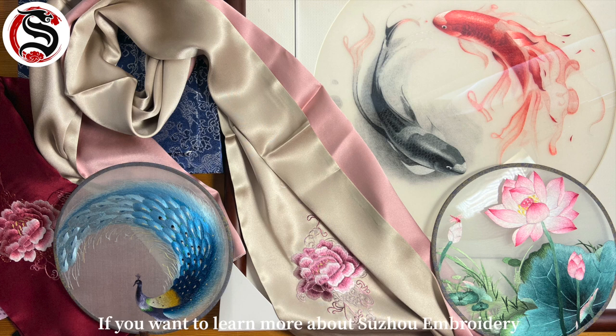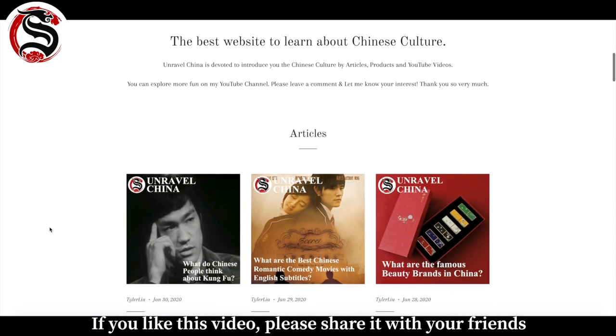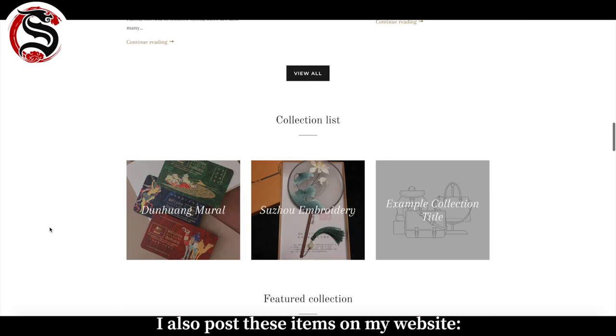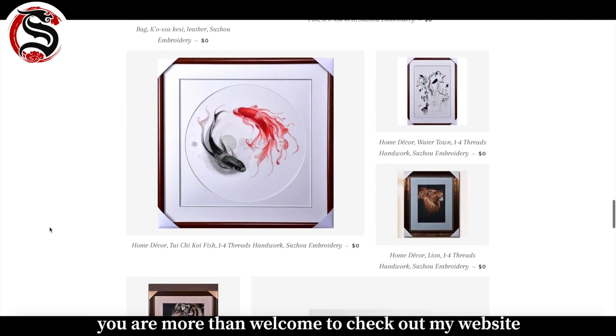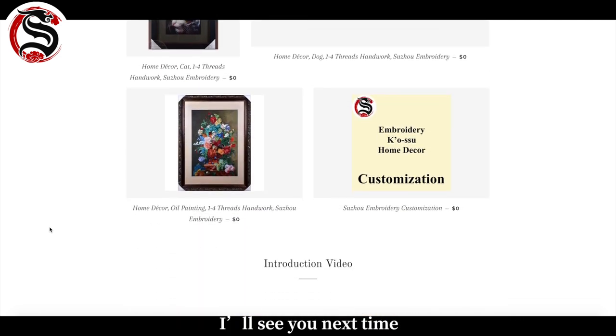All right, these are all the fun things I wanted to share with you. If you want to learn more about Suzhou embroidery, you can watch the referenced documentaries on my channel — English titles are available. If you like this video, please share it with your friends. I also post these items on my website at rebelchina.com. If you want to learn more about China, you're more than welcome to check out my website. I'll see you next time!